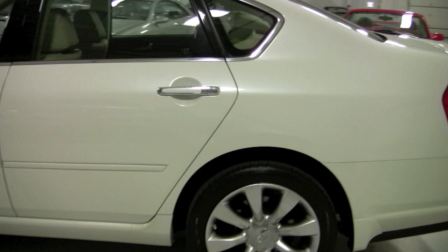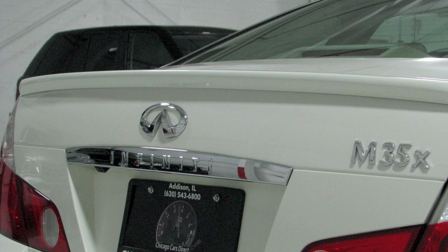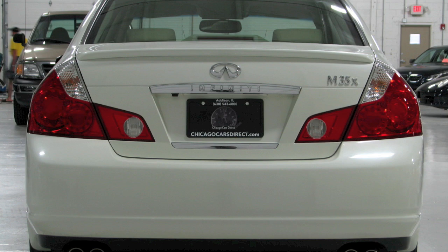Looking at the rear, you can see they added the lip spoiler — that is the factory deck-lid spoiler you'd get with the sport package. There's quad outlet exhaust, which is a pretty neat feature. There is a backup camera that you can see on the deck-lid, right under the Infiniti logo. Coming around to the passenger side, it's uniform all the way down — a very well-kept Infiniti M35 all-wheel drive.